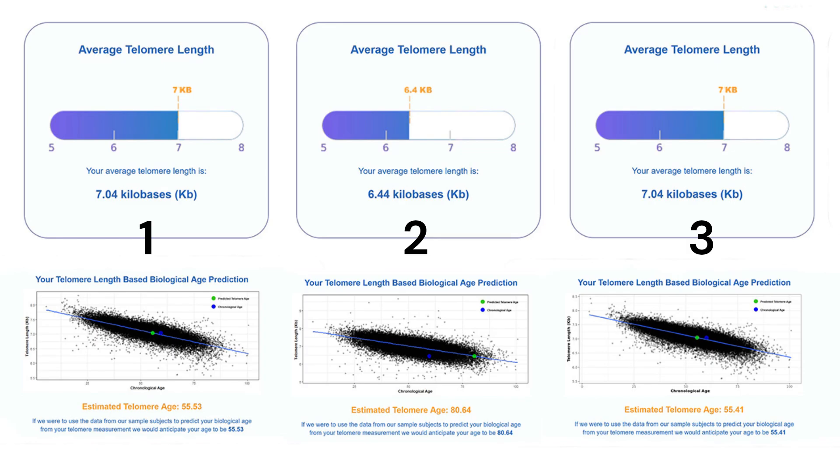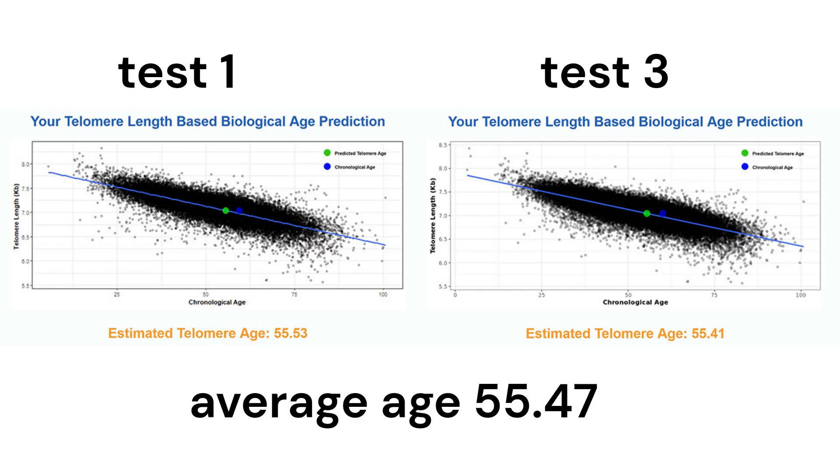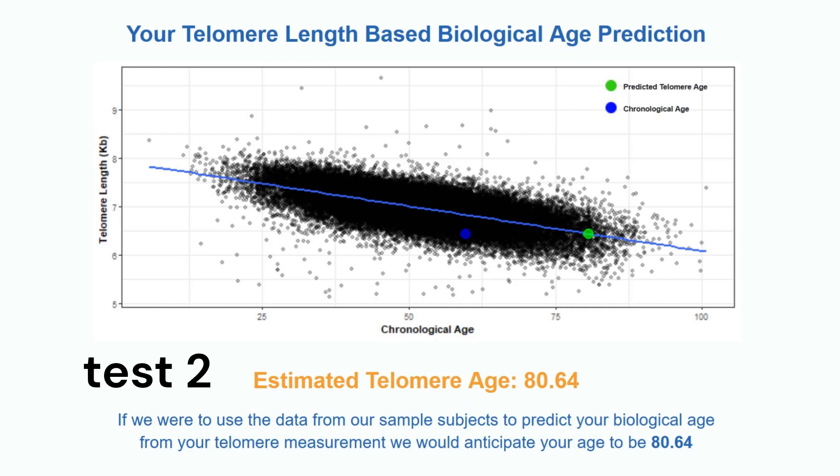I noticed a big change for the worst in my telomere length on my second test. Here are the three tests, three months apart. Tests one and three show identical telomere measurements. I'm 60 years old and it shows my telomere length age estimate at 55 years old on those tests. But test two — that's when things got crazy. Test two shows my telomere length at over 80 years old. That's bad.